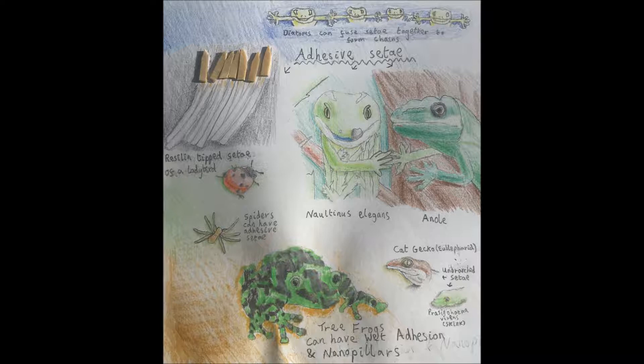Citae aren't just present in animals and citae aren't necessarily adhesive. Hair-like structures in plants can get called citae. And in algae called diatoms, diatoms can have citae and can form chains by fusing citae together — so they're sort of like a chain of geckos holding toe pads.